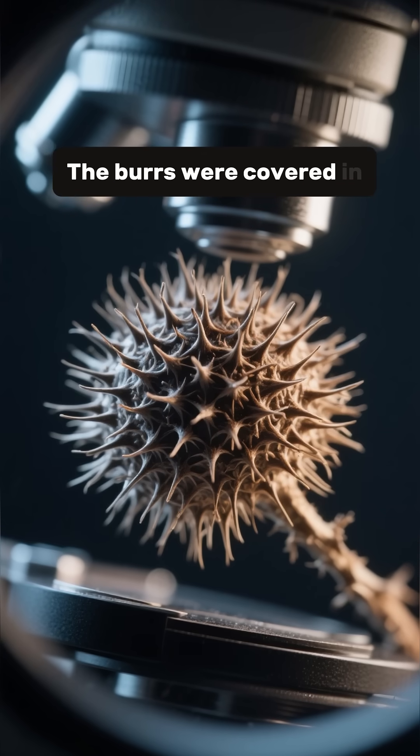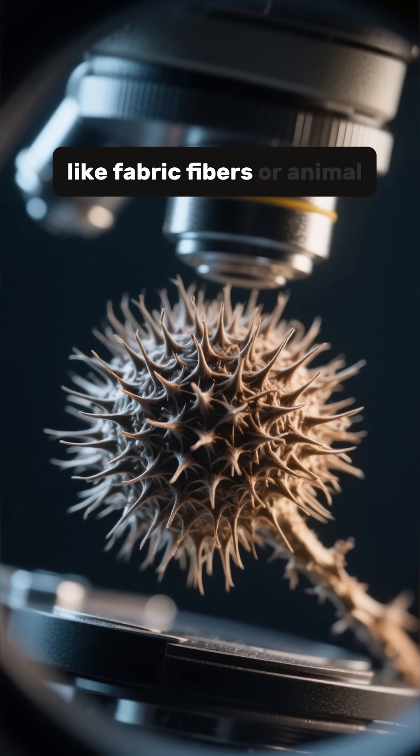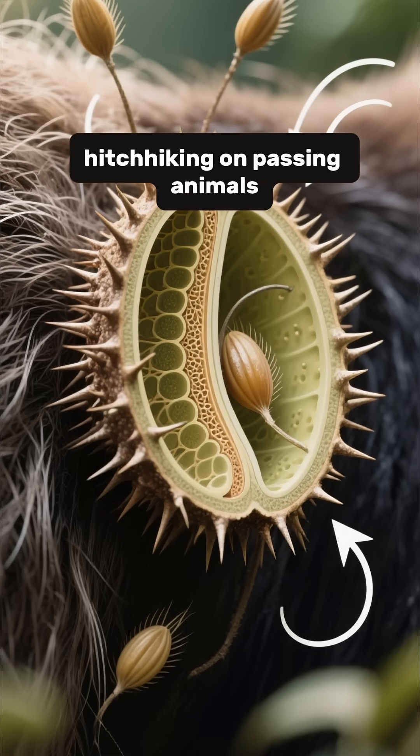The burrs were covered in thousands of tiny hooks that grabbed onto anything with loops, like fabric fibers or animal fur. It was nature's perfect fastener, designed to spread seeds by hitchhiking on passing animals.